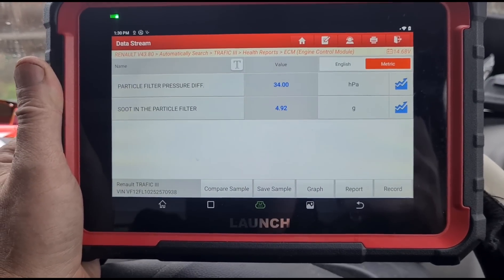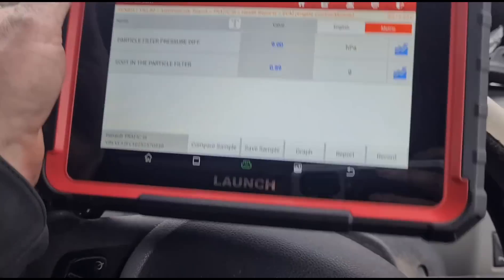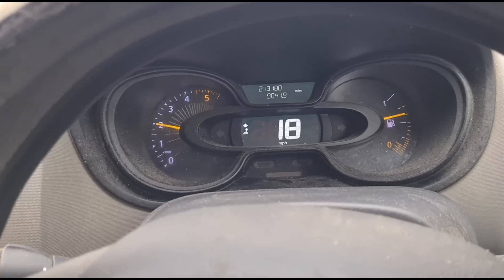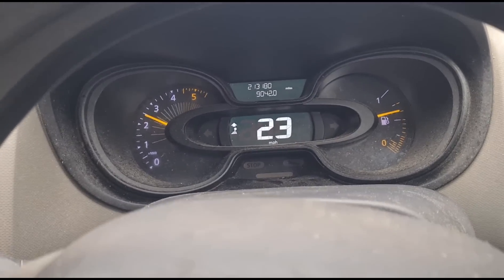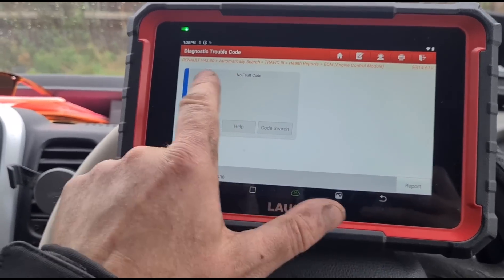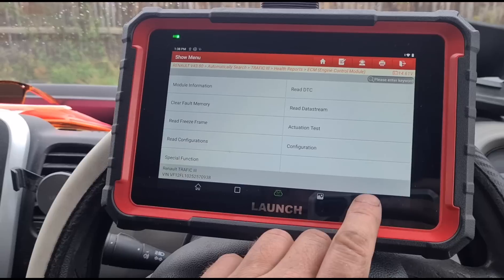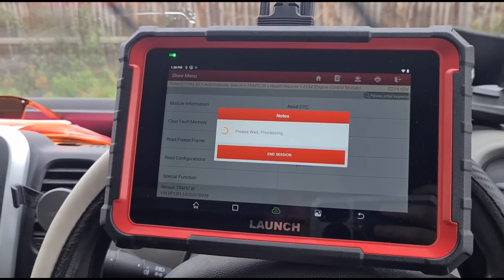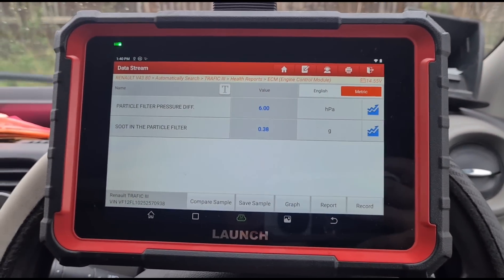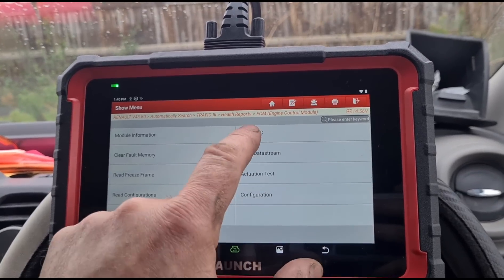We're down to about 5 grams of soot now — still coming down but we're in a healthy range. We've let it idle down and we're at 4 millibars, which is perfect. Just doing another test drive to make sure the glow plug fault doesn't come back. Usually they come back within about five minutes if there's an issue. After a couple more test drives, we still haven't got any glow plug errors, so we're taking it that the fault just wasn't cleared previously. Back looking at the live data for the DPF — that all looks okay.